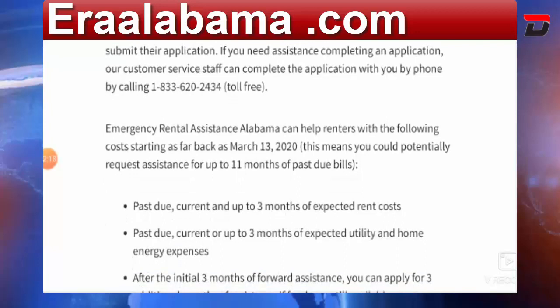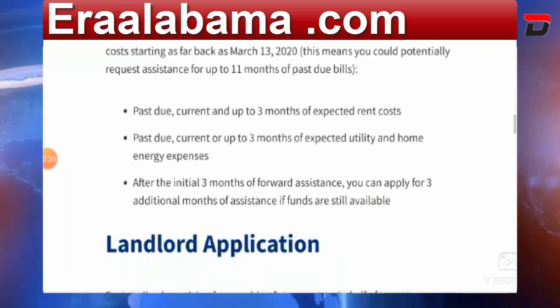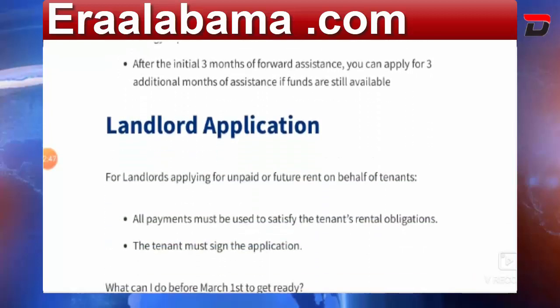This organization can help renters with the following: past due, current, or up to three months of expected rent; past due, current, or up to three months of expected utility and home energy expenses; and up to three months of forward assistance. Landlords can also apply for unpaid or future rent on behalf of tenants.